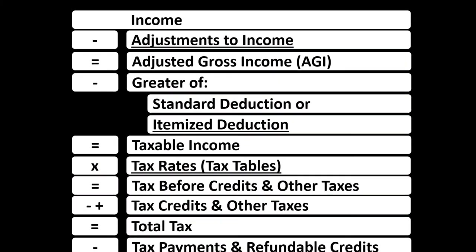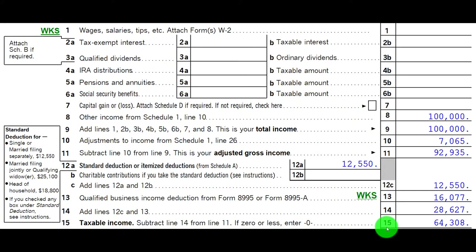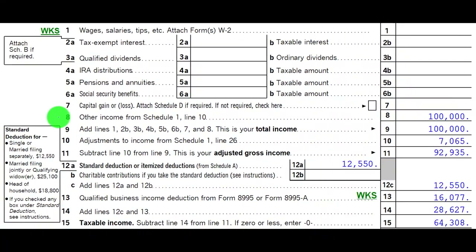Income Tax Formula, Line 1, Income, which would be supplemented by another schedule — basically an income statement — income and expenses included in it, expenses basically being deductions. The net then rolls into Line 1, Income of the Income Tax Formula and Page 1 of the 1040. Schedule C rolls into Schedule 1, which rolls into Page 1, Form 1040, Line 8.